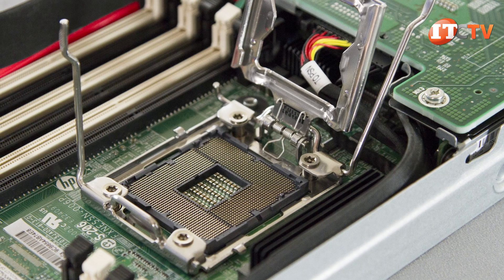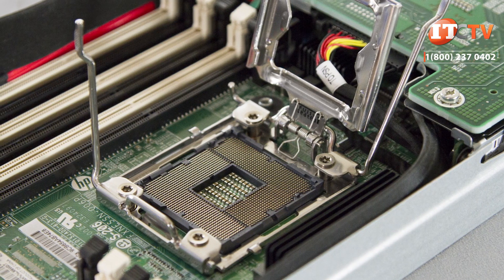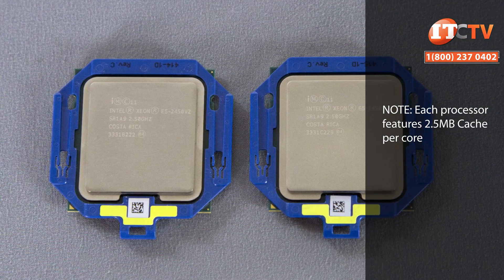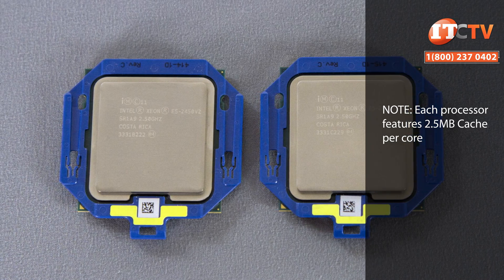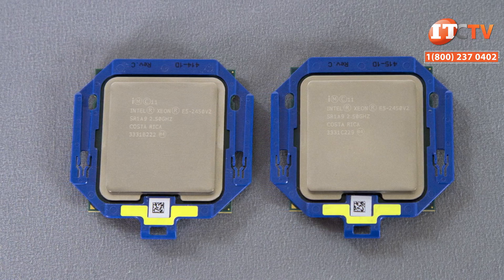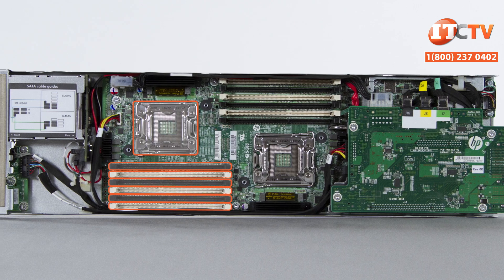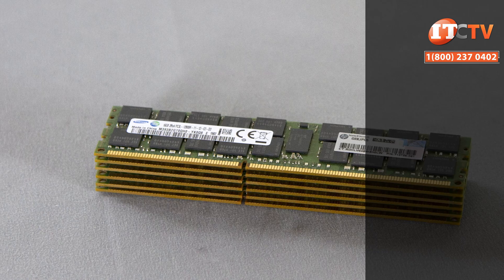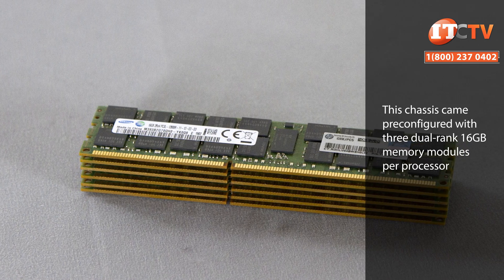The compute nodes feature Intel's Xeon E5-2400 processor family with 4 to 8 cores, or the E5-2400 V2 product family with 4 to 10 cores. Up to two processors can be installed per node. Each processor supports three memory channels and six memory slots, for 12 slots total in a two-processor configuration.